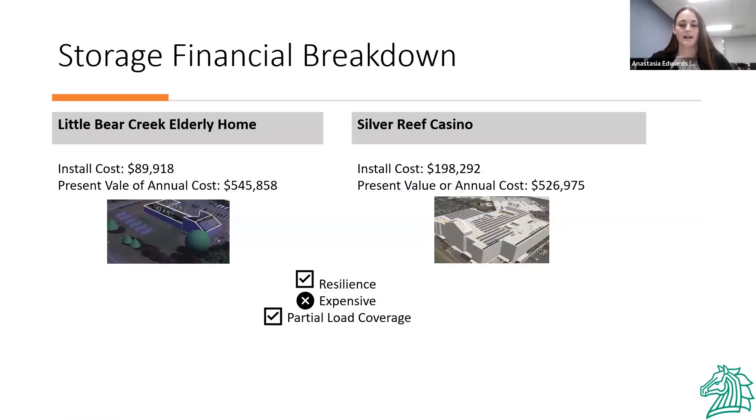This slide shows a financial breakdown of battery backup systems at Little Bear Creek Elderly Home and the Silver Reef Casino. Little Bear Elderly Home was an ideal choice as it houses residents who require life-saving technology to be operable at all times. A backup power system here would meet those needs, at an approximate install cost of $90,000 and a present value of annual cost of $546,000. Similarly, battery storage at the Silver Reef Casino would come in at an install cost of around $198,000 and a present value of annual cost of around $527,000. These systems are quite expensive, and their financial viability depends on how important those needs are to the Lummi tribe.